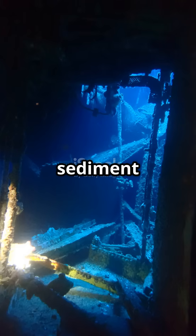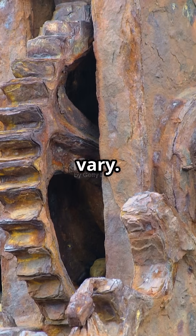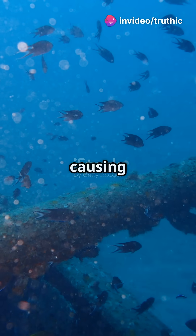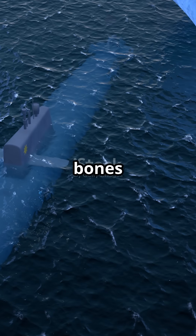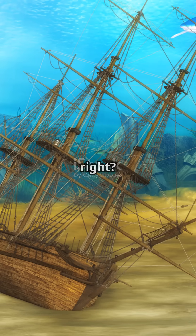Some experts argue that sediment inside boots or clothes might count as human remains, but opinions vary. The Titanic's iron hull is also being consumed by bacteria, causing the entire wreck to slowly disintegrate. So the mystery of the missing Titanic bones boils down to deep-sea chemistry and hungry microbes. Fascinating, right?